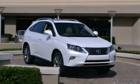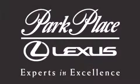Stop by today and test drive this vehicle for yourself. Thank you for considering Park Place Lexus Plano for your next luxury vehicle.